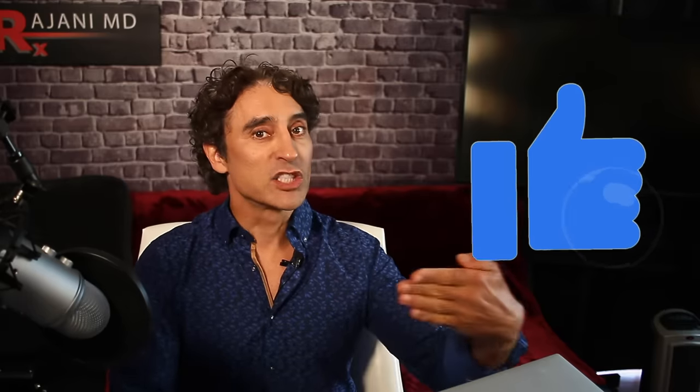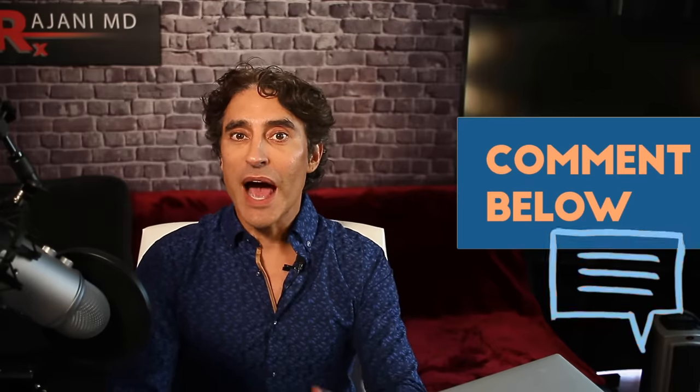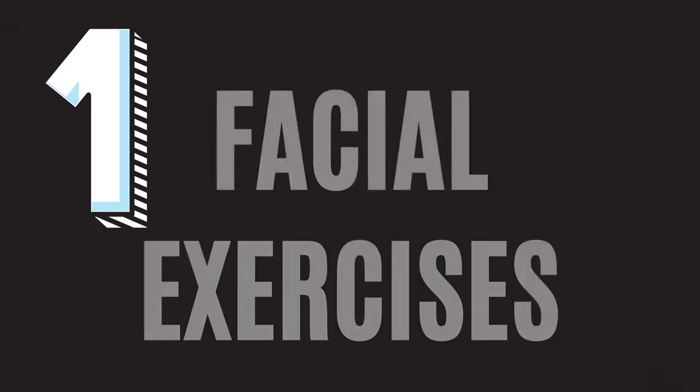So now let's go through the six things that will not fix your folds that you've been led to believe will. I want to make sure you get the education so that you do the treatments that are right for you, to save you time, money, and energy. Number one treatment that's not going to work: facial exercises for this fold. You can do all the exercises you want — I'd love to see a before-and-after picture of three, four, or five months of facial exercises getting rid of that fold.